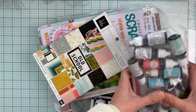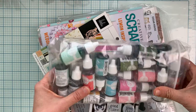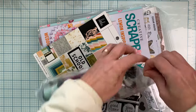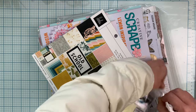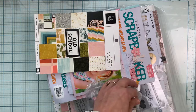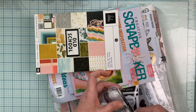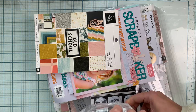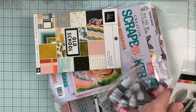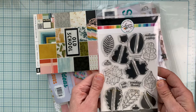I ordered a bunch of reinkers from Katherine Pooler for all of my colors that I needed reinkers. The great thing is with Michelle — she doesn't always carry the reinkers in stock, but if you need them you can reach out to her, let her know which ones you need, and she will get them ordered for you.